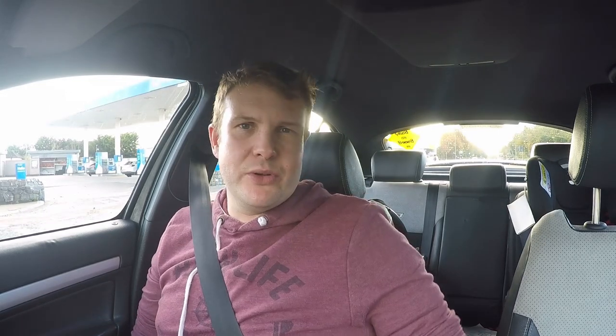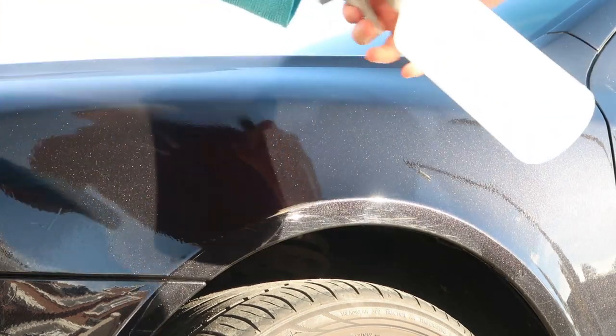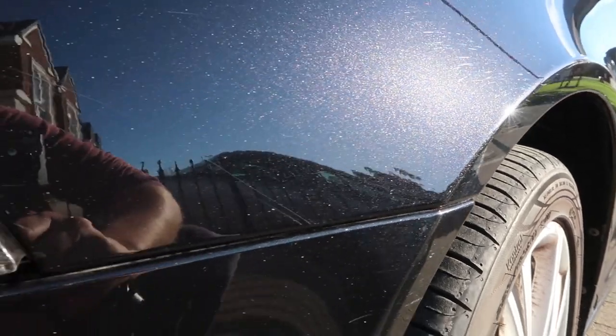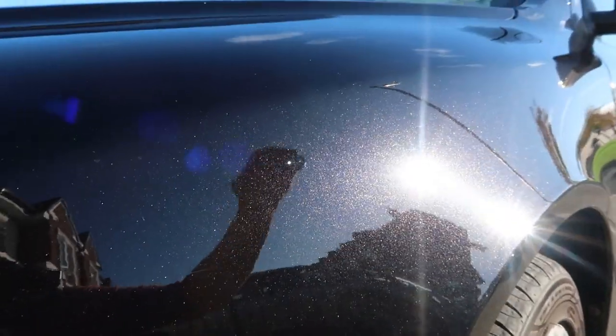When you consider the damage it's doing and you get your 100,000 euro BMW or Mercedes or Audi and you put it through one of those things — just think about your paintwork. My car was full of swirls, full of scratches, full of marks.